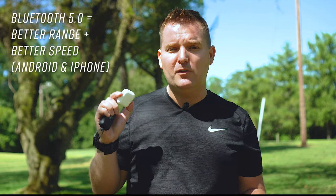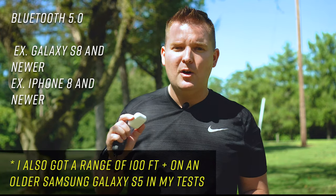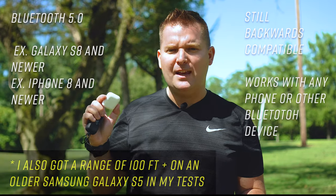The Jaybird Vistas use Bluetooth 5.0, which they haven't used before in a true wireless headphone. They're going to give you a lot better range with Android phones. Only certain phones are capable of Bluetooth 5.0, so your phone would need to be a newer model. Something like the Samsung Galaxy S8 and up, and the iPhone 8 and up, are going to be capable of taking advantage of Bluetooth 5.0, which gives better range, stability, and all that kind of stuff.